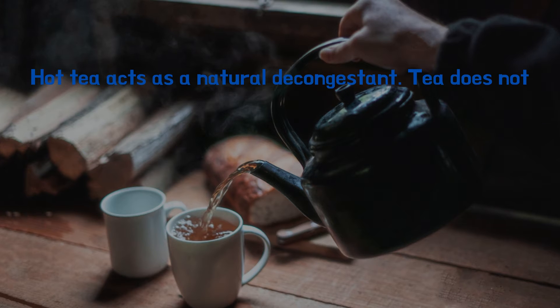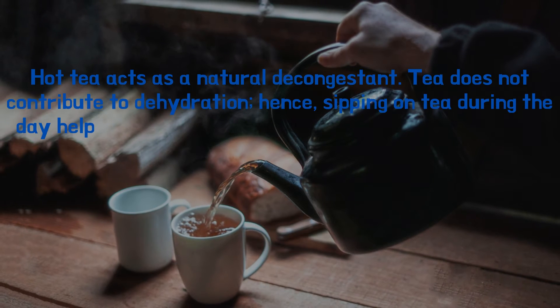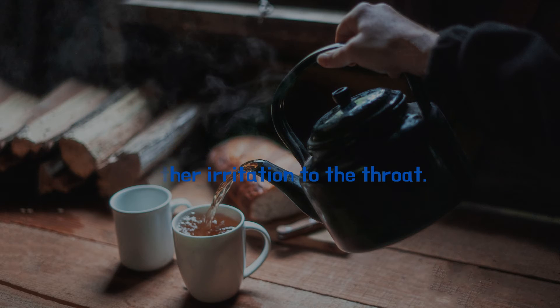Number three: hot tea. Hot tea acts as a natural decongestant and does not contribute to dehydration. Sipping on tea during the day helps to relieve congestion. The tea has to be hot to relieve congestion, but avoid too-hot tea to prevent further irritation to the throat.